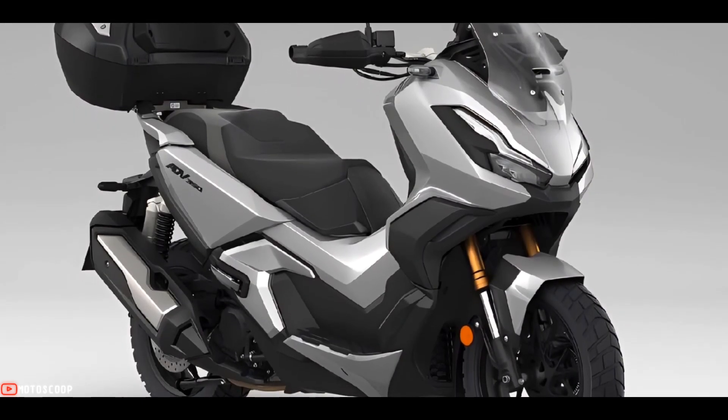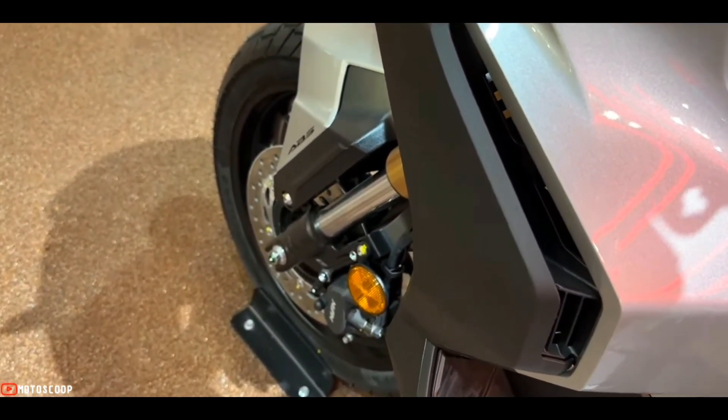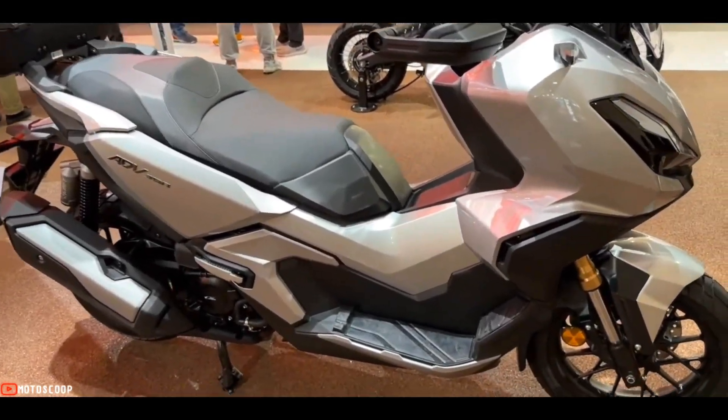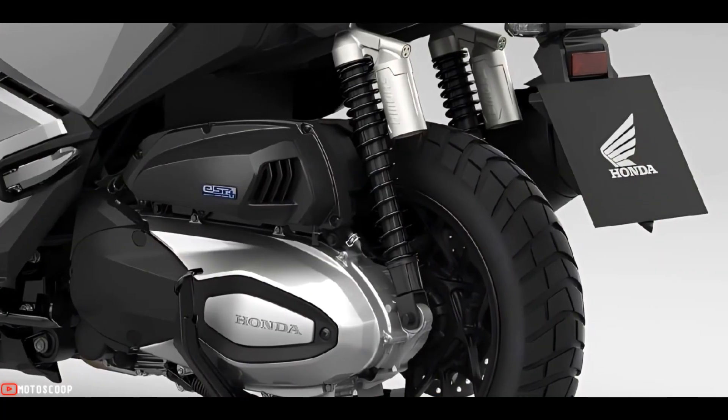Stopping power is provided by 256-millimeter front and 240-millimeter rear disc brakes. The suspension setup is comprised of front upside-down forks and twin shock absorbers at the back.